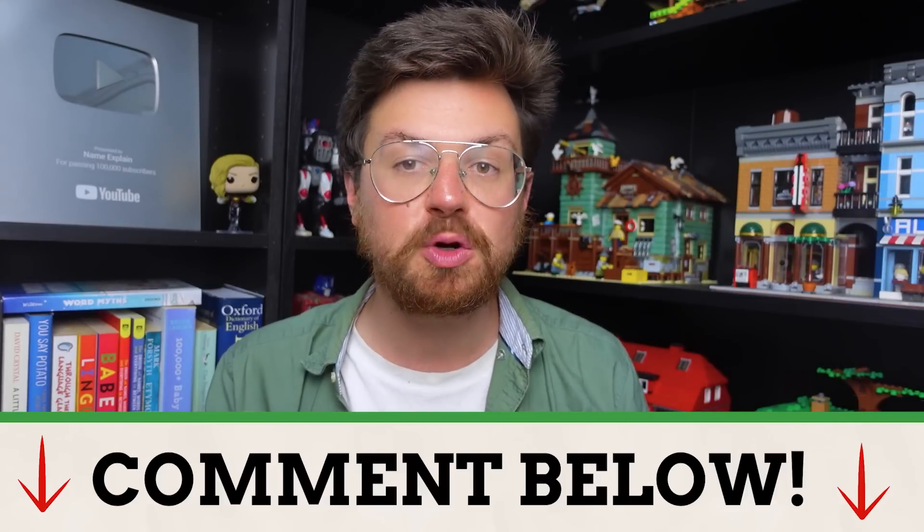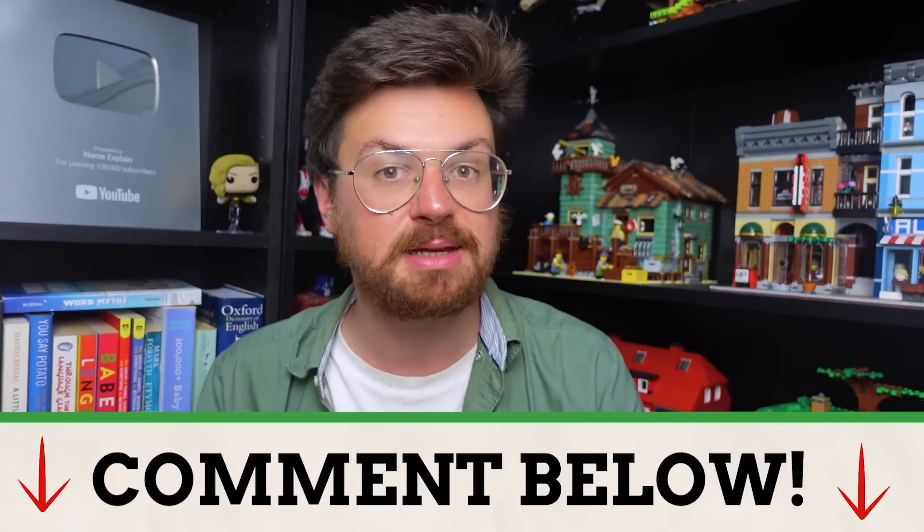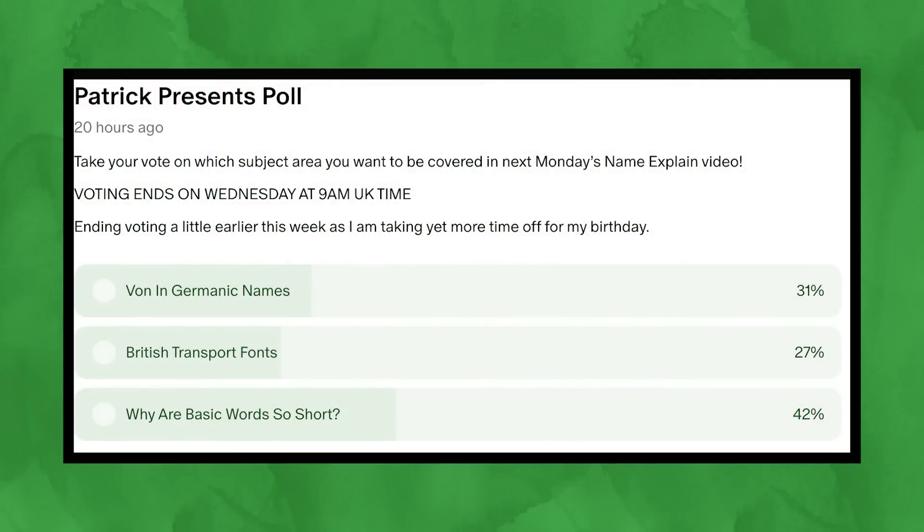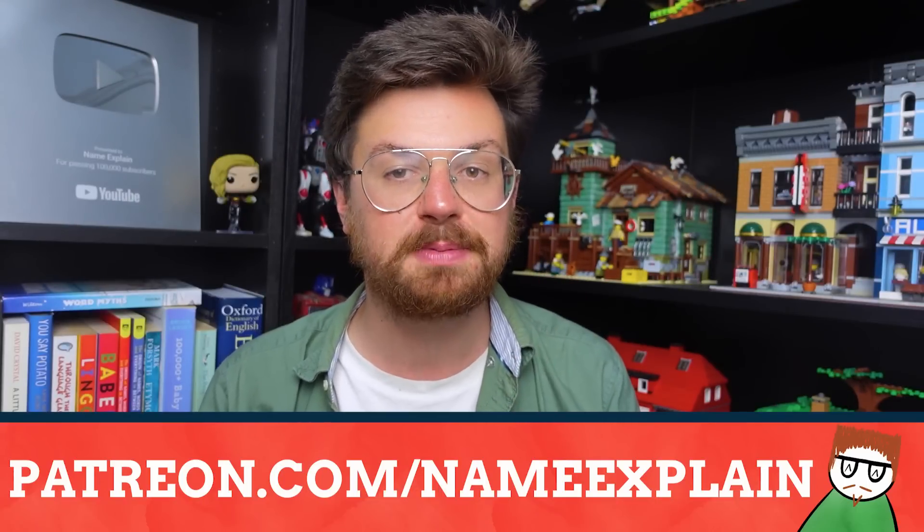Please also share a topic down below which we could cover in next Monday's Name Explained video — it could be about literally anything, and the topic can be as niche or broad as you like. I will then choose three of those topics and place them in a poll for my patrons to vote on, and the winner will be the topic covered in next Monday's Name Explained video. You can vote in that poll as well as enjoy many other great benefits by visiting patreon.com/NameExplained, linked down below, by donating just one dollar a month.